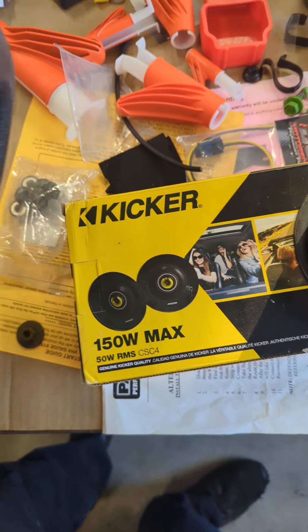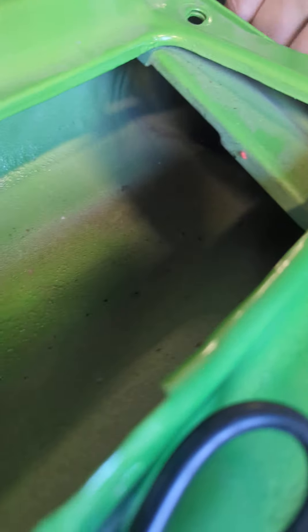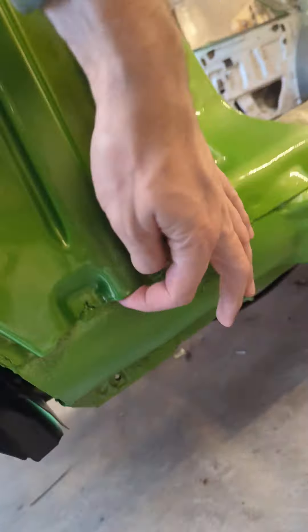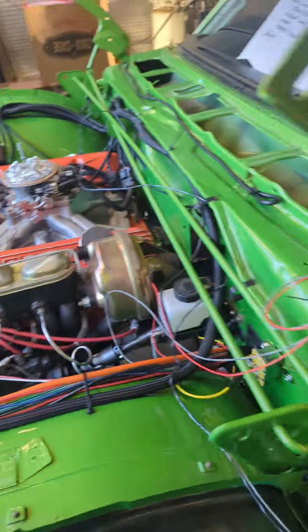I'm also going to put panels on the back side of the door panels because water can travel down through the cowl — it goes all the way down through and comes out the bottom. There are a couple of holes there, so it's all hollow and can cause a little bit of damage to the back of the speakers.